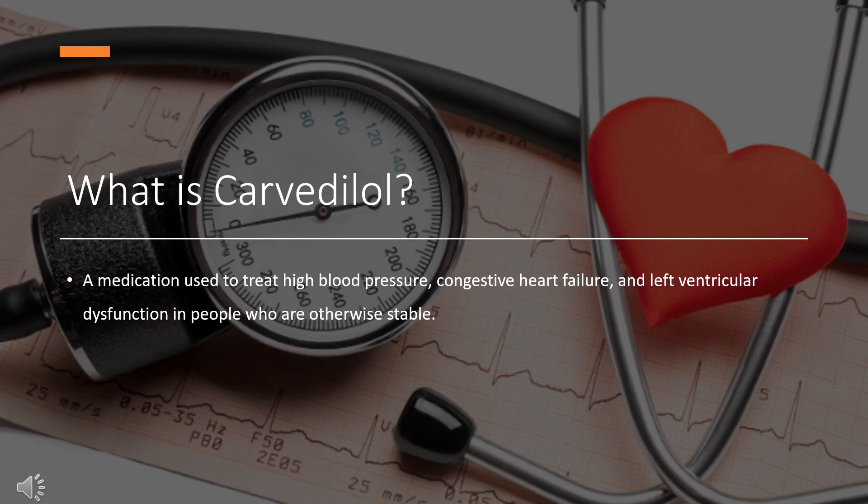What is Carvedilol? Carvedilol, sold under the brand name Coreg among others, is a medication used to treat high blood pressure, congestive heart failure, and left ventricular dysfunction in people who are otherwise stable. For high blood pressure, it is generally a second-line treatment. It is taken by mouth.